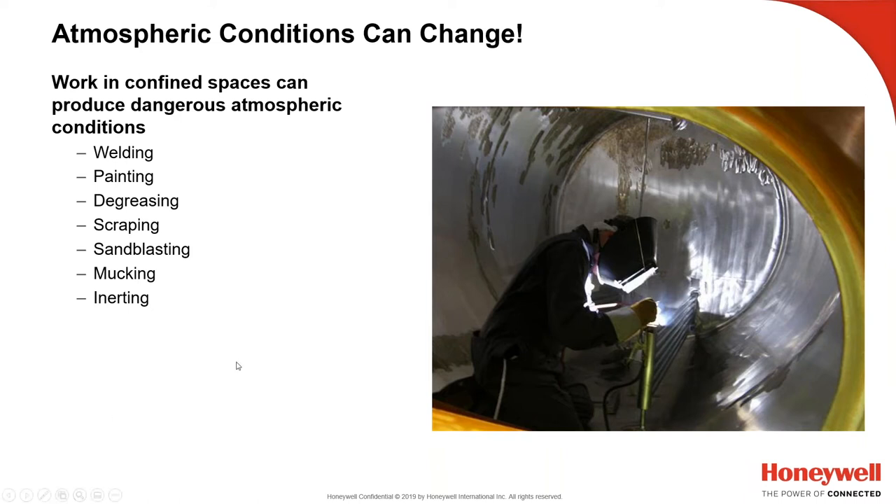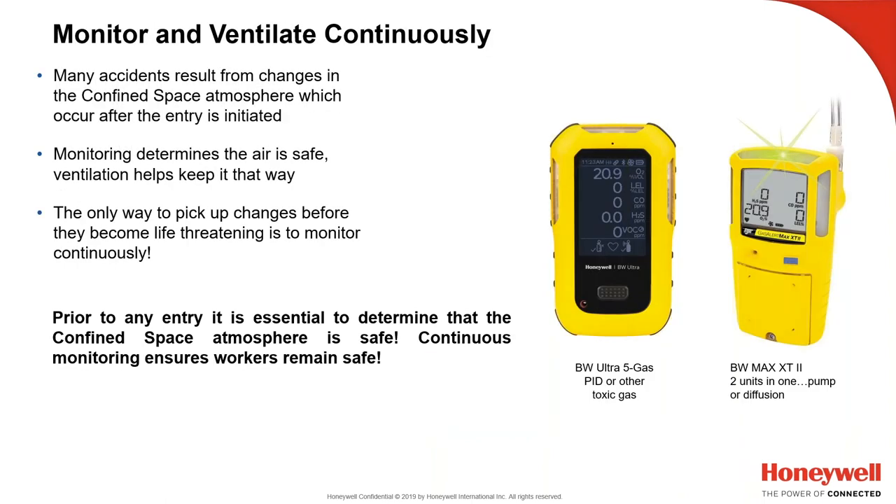You can also do inerting, where you purge all oxygen out of a confined space to prevent fires or explosions — but that's obviously dangerous for any worker. Sometimes it's just a remote monitoring process. The rule is: monitor and ventilate continuously. Many accidents result from changes in confined space atmosphere that occur after entry is initiated. Monitoring determines that the air is safe; ventilation keeps it that way.